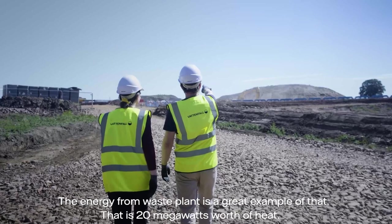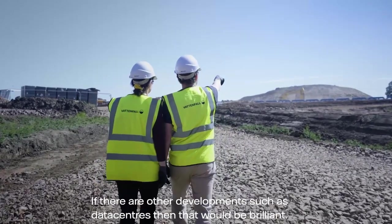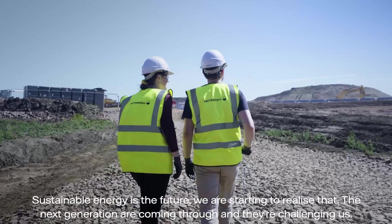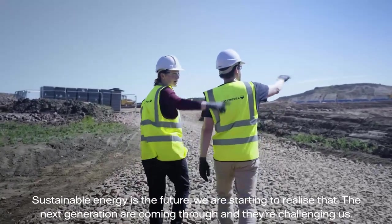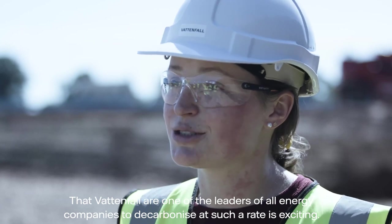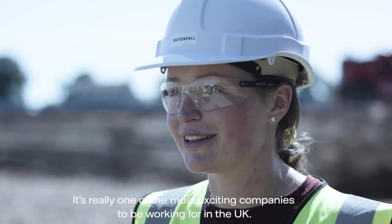We would look to tap into any heat source we can get our hands on. The energy-from-waste plant is a great example — that is 20 megawatts worth of heat. If there are other developments, such as data centres, that would be brilliant. Sustainable energy is the future, and Vattenfall is one of the leaders among energy companies to decarbonise at such a rate. It's really one of the most exciting companies to be working for in the UK.